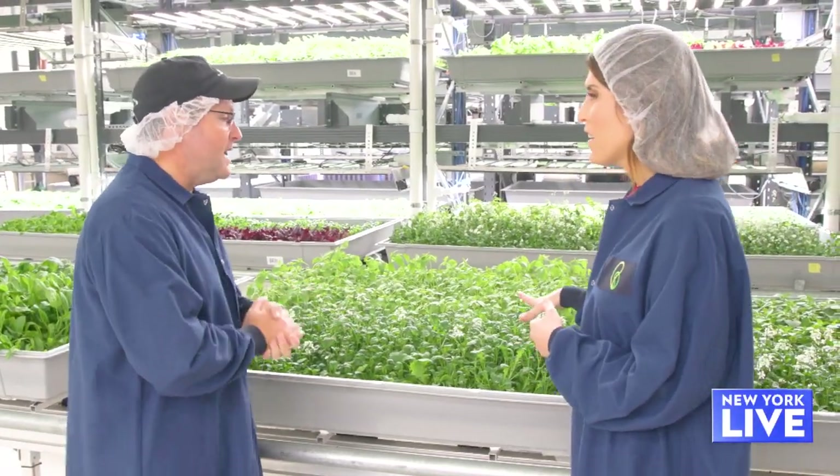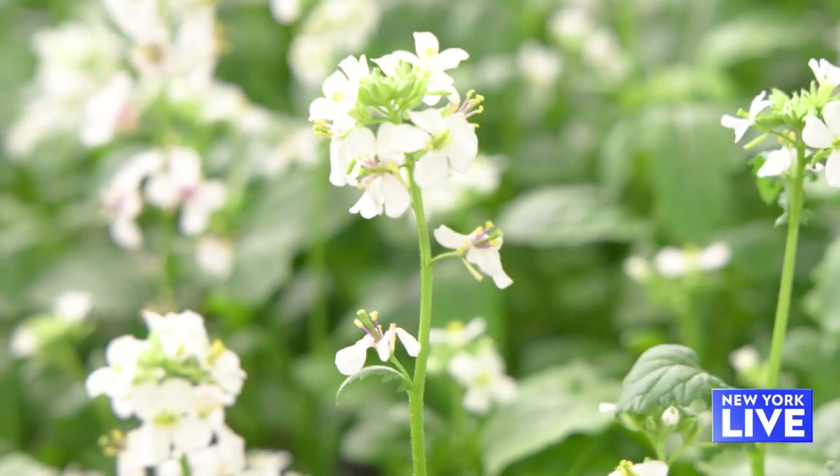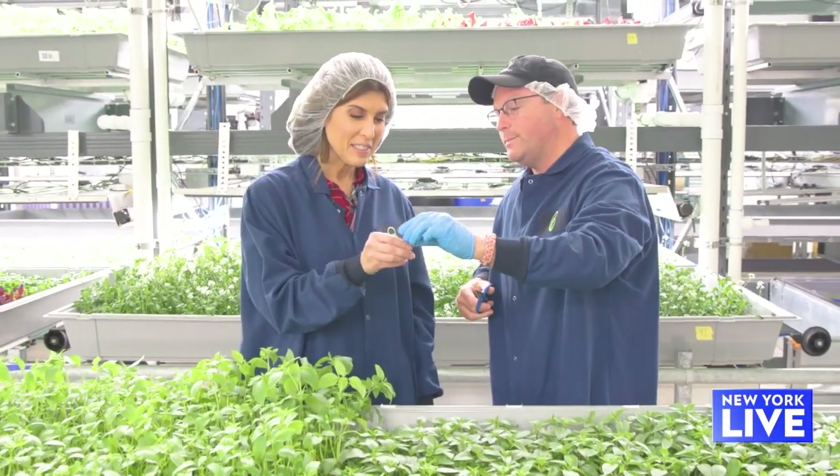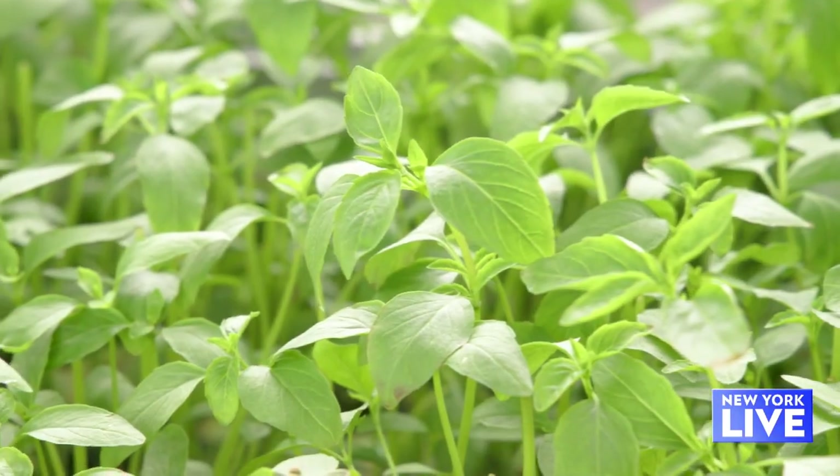Right behind us is one of my favorite products that we've grown — it's wasabi arugula. It's a little sweet, a little spicy, a little bit of vanilla. Oh my goodness, that's so flavorful — and wow, the spice!